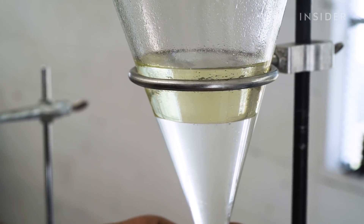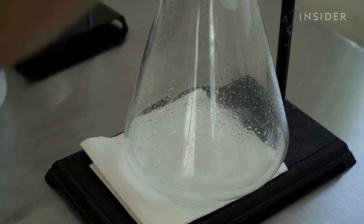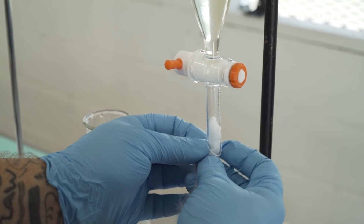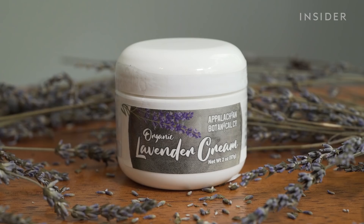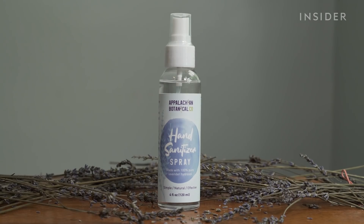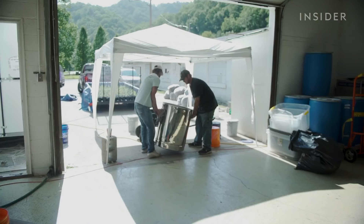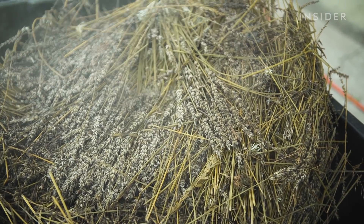Matt Carter boils water to steam-distill about 40 pounds of lavender to make essential oil. Everybody knows that oil is lighter than water — the oil floats to the top. Just drain the water off of it, which we keep. They filter the oil three times before bottling it up. They also use the flowers to make creams, honey, salt, and hand sanitizer. Finally, the leftover plant biomass is transformed into compost.